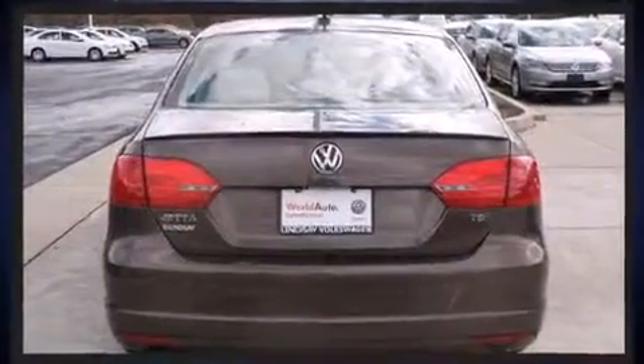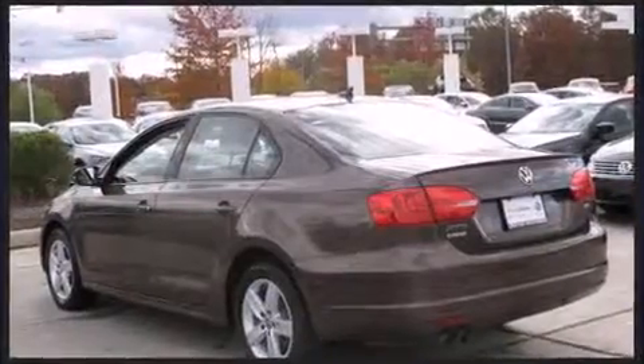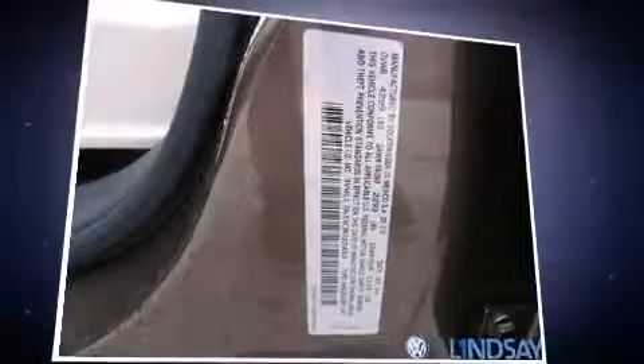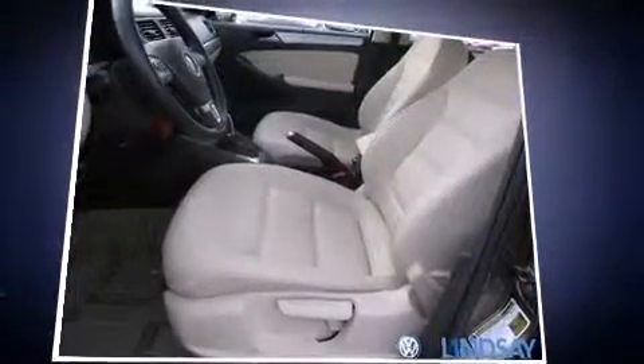Turbocharger technology provides forced air induction, enhancing performance while preserving fuel economy. Volkswagen prioritized comfort and style by including one-touch window functionality, variably intermittent wipers, a leather steering wheel, a trip computer, heated seats, and much more.